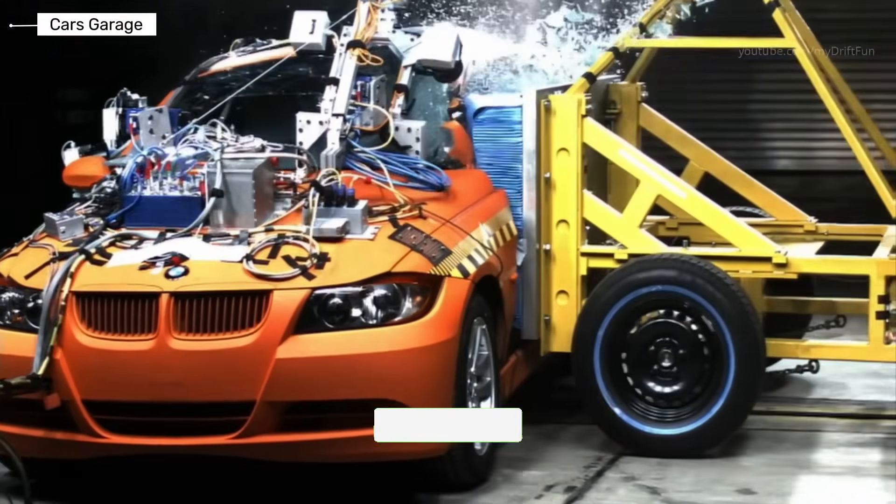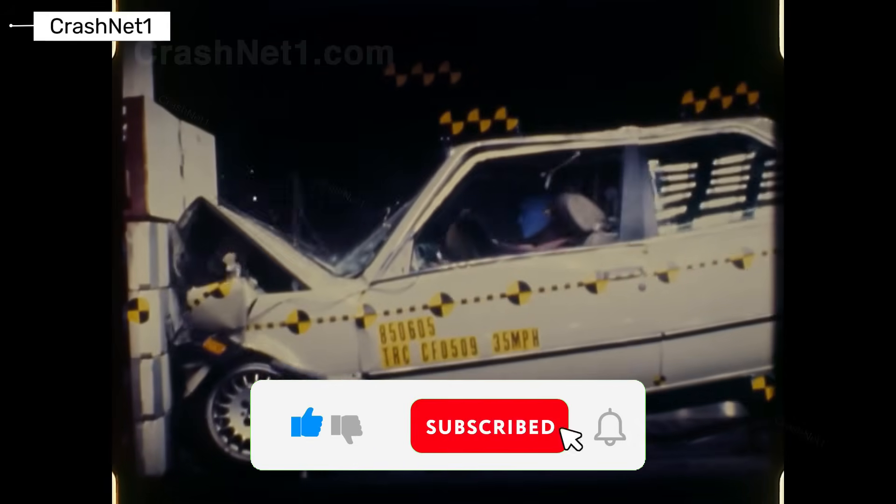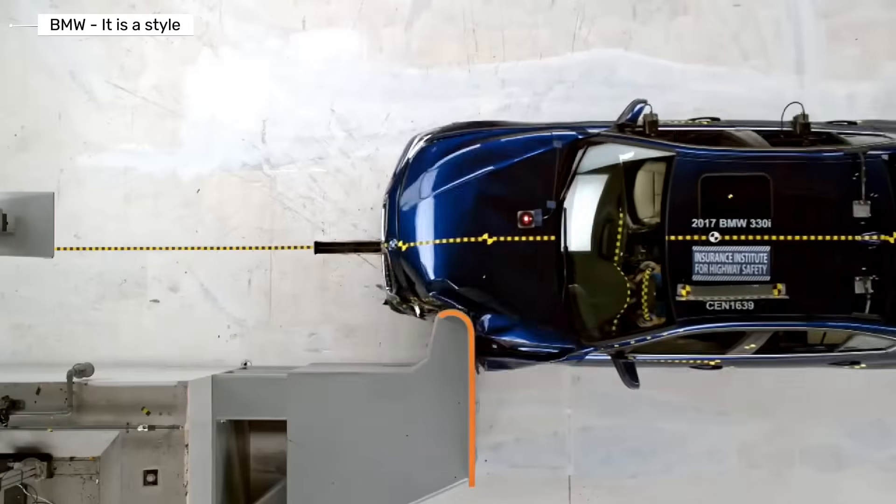Before we get into the crash test results, subscribe to the channel and hit the like button. If real safety data matters to you, you're in the right place.